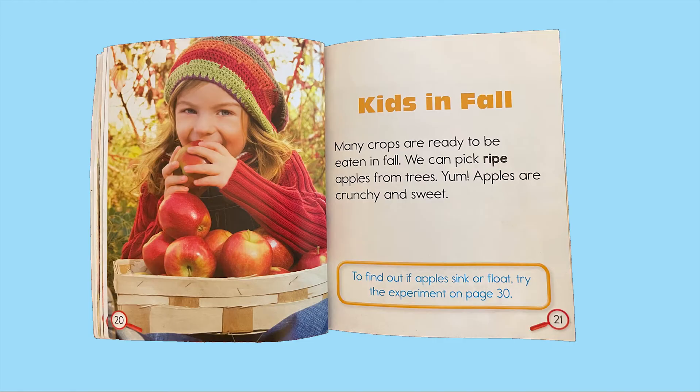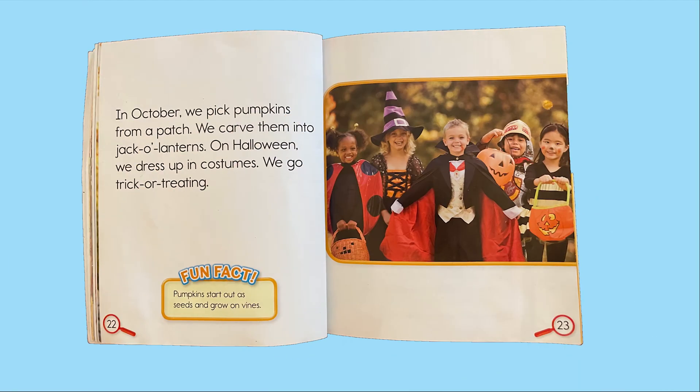Many crops are ready to be eaten in fall. We can pick ripe apples from trees — apples are crunchy and sweet. To find out if apples sink or float, try the experiment on page 30. In October we pick pumpkins from a patch. We carve them into jack-o-lanterns on Halloween. We dress up in costumes and go trick-or-treating. Fun fact: pumpkins start out as seeds and grow on vines.